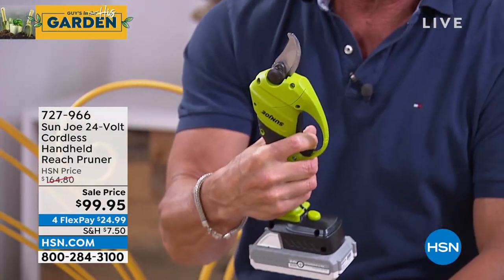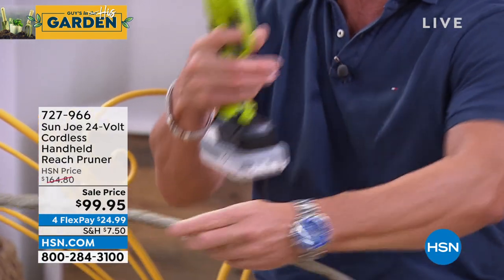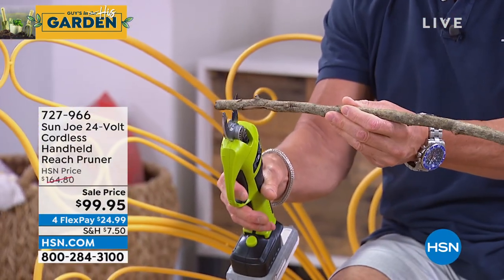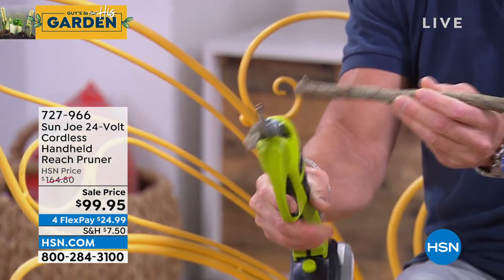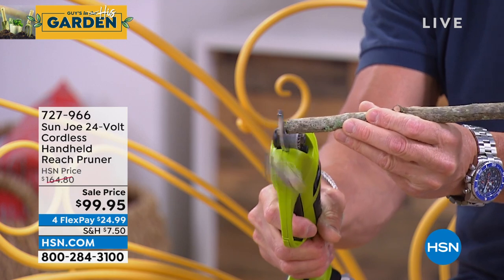Then I found the pruner - I gotta tell you this thing is unbelievable. You want to talk about powerful? All you do is squeeze it, let it go, it goes through anything - and not just little stinky branches, this thing will go through heavy duty stuff, like butter. And I get cut after cut after cut.